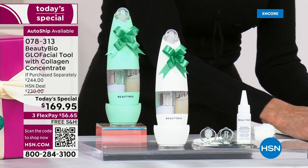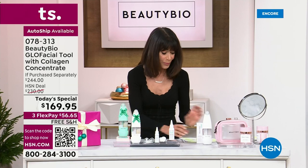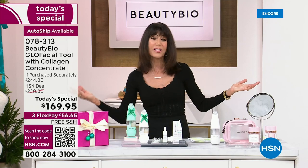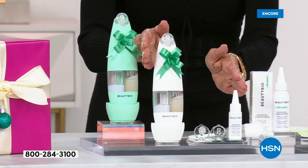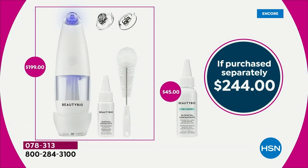We are also going to make this the most amazing value ever as I bring in the brand new Collagen Concentrate. That means more plumping. The value — the device alone is $199, and you can walk into any of those stores and pay $45 for the Collagen Serum, which is 1.7 ounces. All of it together is a $244 value.